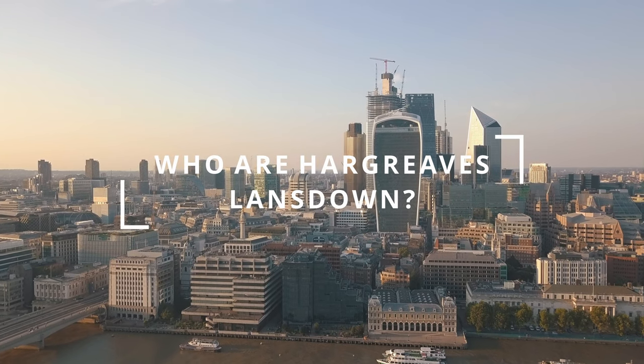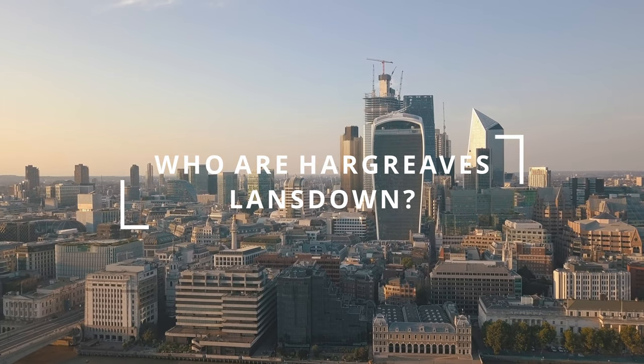Hargreaves Lansdowne are the largest personal investing platform in the UK, with over 1 million users. They're also a publicly listed company on the London Stock Exchange, with a market cap of around £7 billion and a share price of around £14.50 — or £1,450 in pence. As you'd expect with any major platform, they're regulated by the Financial Conduct Authority, and your investments are protected under the Financial Services Compensation Scheme up to £85,000.